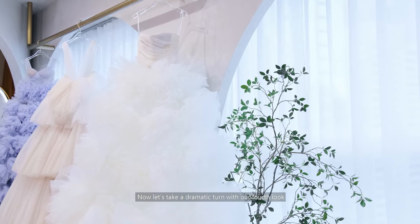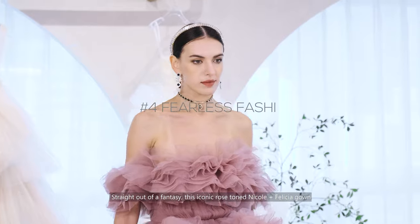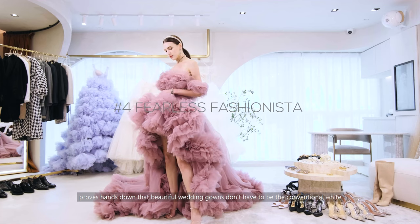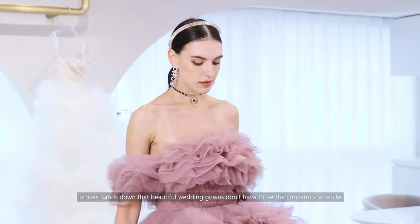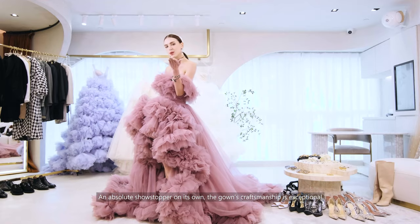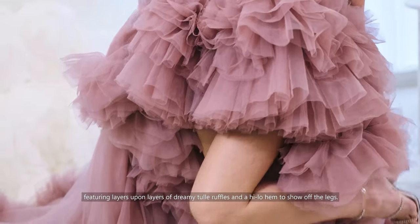Now let's take a dramatic turn with our fourth look, to center around a gown that's super grand and romantic. Straight out of a fantasy, this iconic rose-toned Nicole and Felicia gown proves hands down that beautiful wedding gowns don't have to be the conventional white. An absolute showstopper on its own, the gown's craftsmanship is exceptional, featuring layers upon layers of dreamy tall ruffles, and a high-low hem to show off the legs.